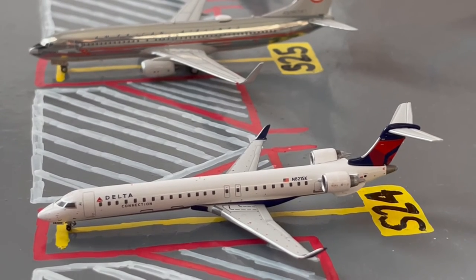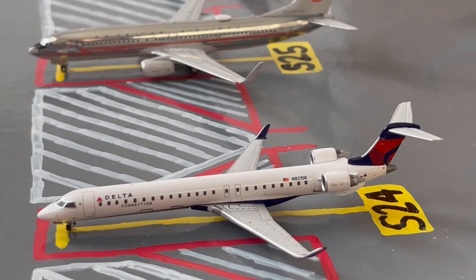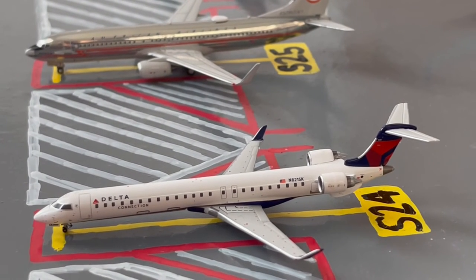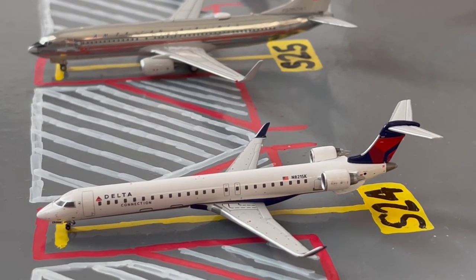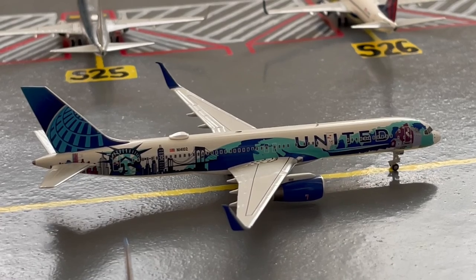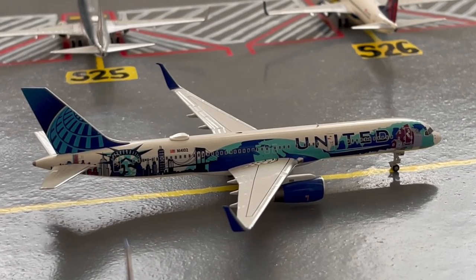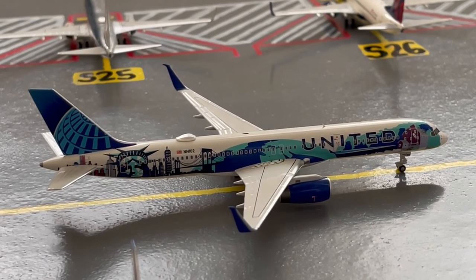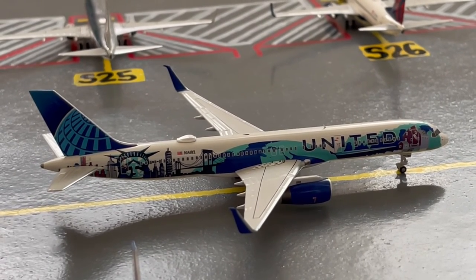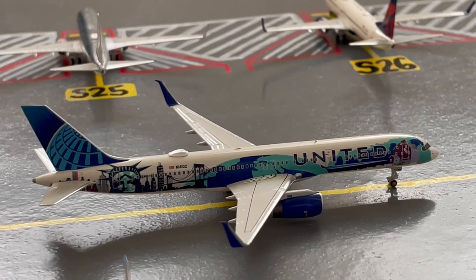Here at Gate S24, or Sierra 24, we have this Delta Connection CRJ-900. Earlier today he came in from Minneapolis and later today he'll be loading up passengers for a flight out to Cincinnati. Here we have this United 757-200 in their New York/New Jersey livery. He's taxiing to maintenance after coming in from a flight from Reykjavik Keflavik International.